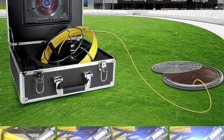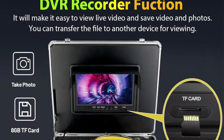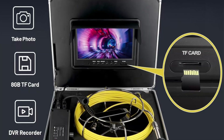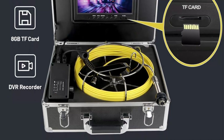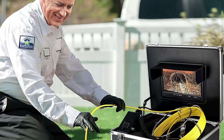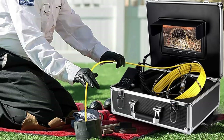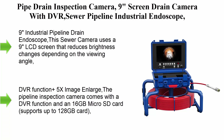Press the key to enlarge the image from 0 to 20 times. This pipeline camera has six adjustable LED lights which provide sufficient lighting in dark environments, making the image on screen clear and bright. The durable 18650 lithium battery allows up to 8 hours of use, meeting your working needs without frequent charging. The included cable reel is very rugged, and the extended length makes it easy to approach hard-to-reach places.